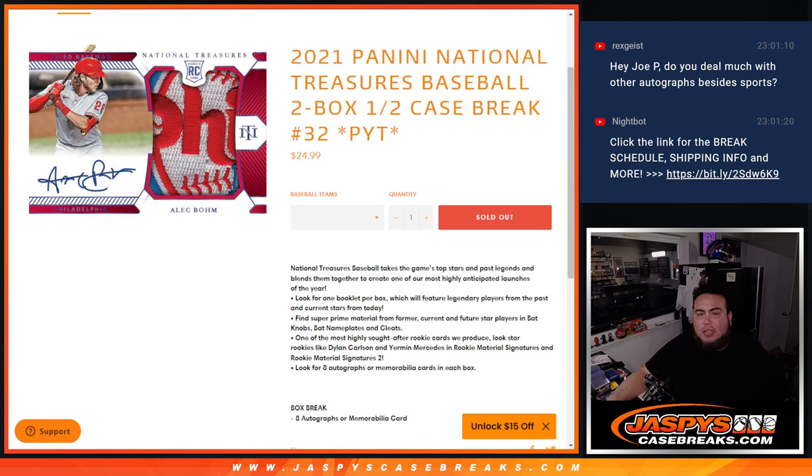What's up everybody, Jason here from JazzBeatsCaseBase.com. Last break of the night guys — 2021 Panini National Treasures Baseball, 2-box half case break. Picardines number 32, which is the second half of the case.